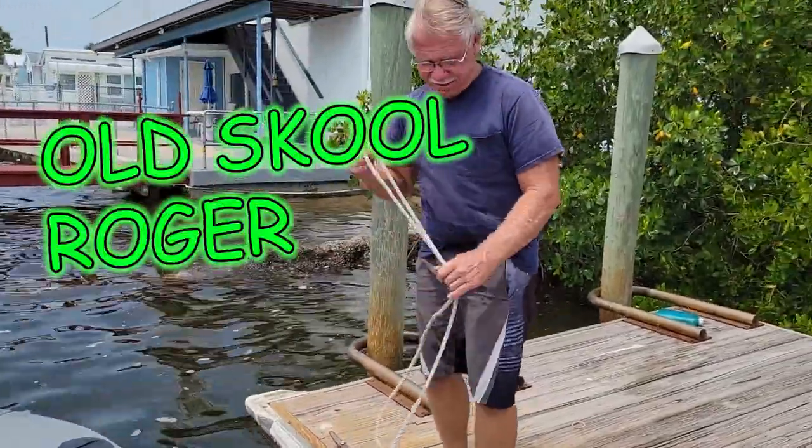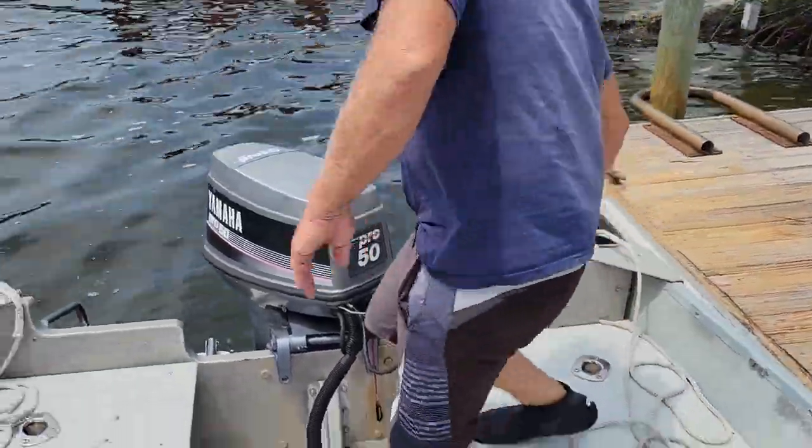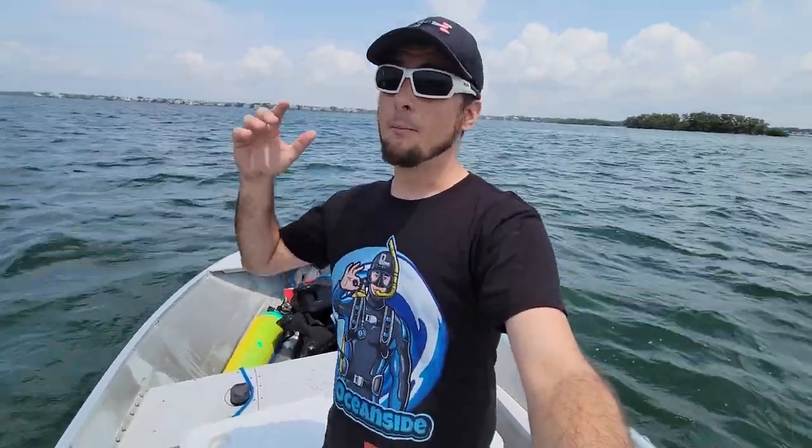Underwater explorers, welcome back to the channel. My name is Joe Oceanside and today we are at a very bizarre location. On this channel you've seen me scuba dive out in the ocean in salt water, and you've seen me scuba dive in the freshwater springs here in Florida. But today we are going to a freshwater spring that is coming out in the ocean, and this creates a very unique habitat. There should be some very interesting fish around there.